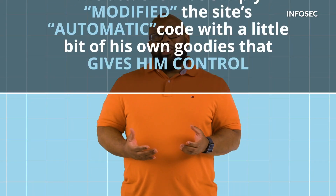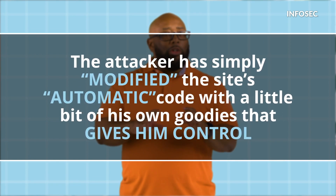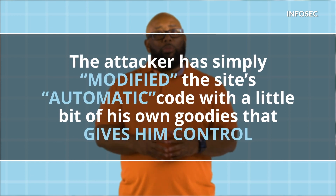In a watering hole attack, the attacker has simply modified the site's automatic code with a little bit of his own code that gives him control. Once the code executes, the attacker has control of your computer, and all he did was simply wait for you to visit a site he's been able to compromise ahead of time.